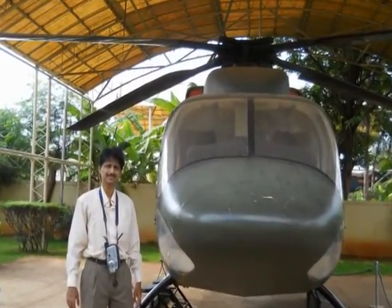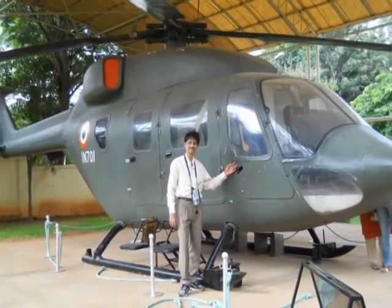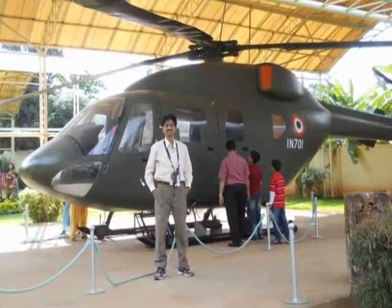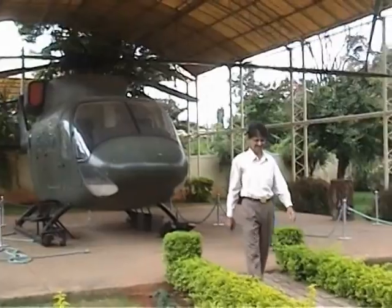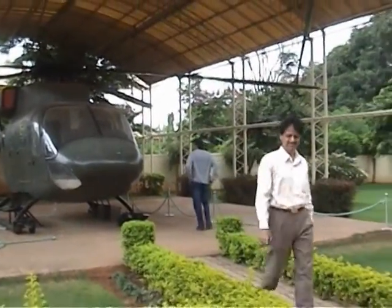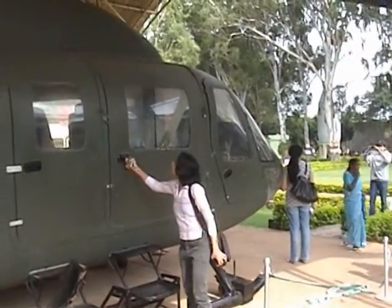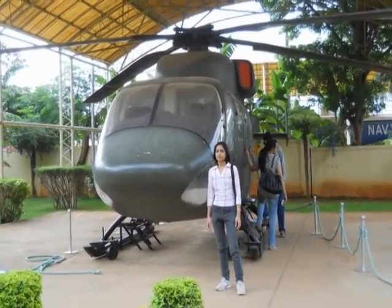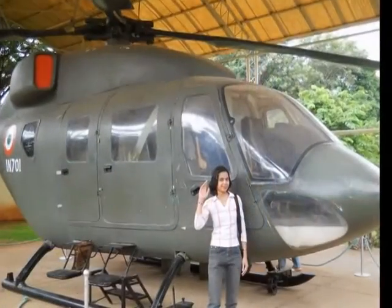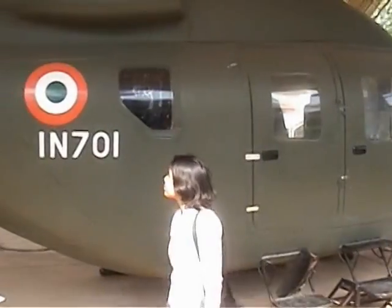This is an indigenously designed and developed multi-role light helicopter for defense and civil purposes, with high-speed performance and excellent survivability. It can fly at a maximum speed of 290 kilometers per hour, with a seating capacity of 16 people.